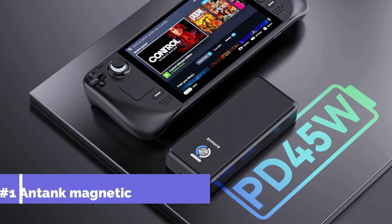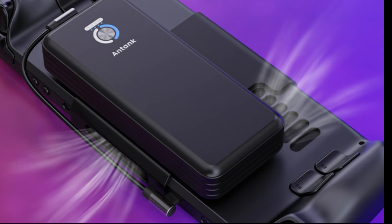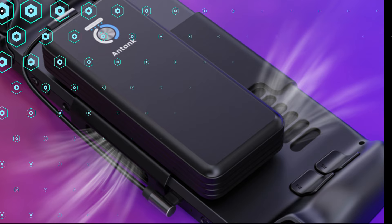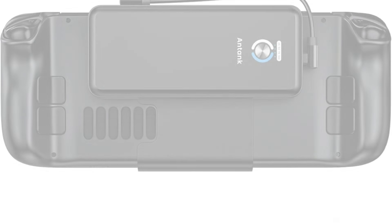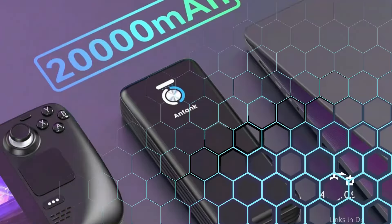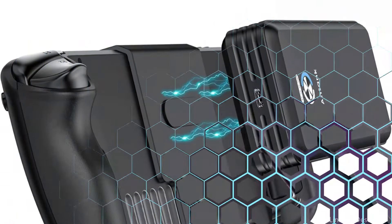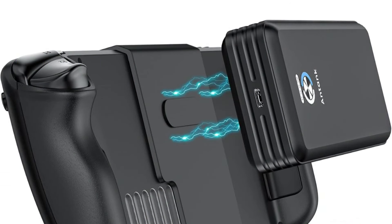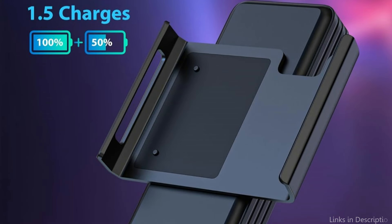On number one, we have the Antank Magnetic Power Bank. For the Steam Deck, the Antank Magnetic Power Bank provides a special and useful solution. Its magnetic attachment, which enables it to firmly latch onto the rear of your device and keeps your setup neat and cable-free, is its most notable feature. Similar to the original Steam Deck charger, this portable battery pack can charge your gadget. Your Steam Deck's integrated 20,000 mAh rechargeable battery can run it 1.5 times from 0% to full. The greatest charging power that the Steam Deck can accept is 45W.